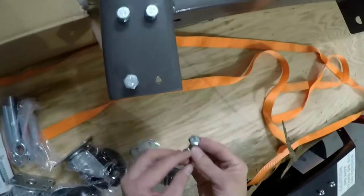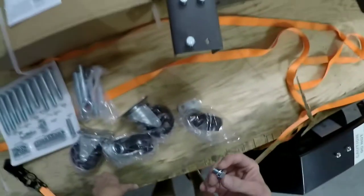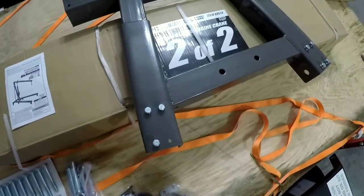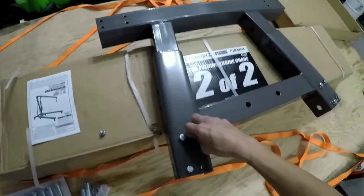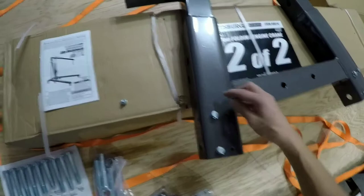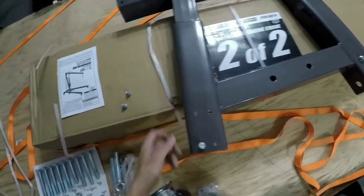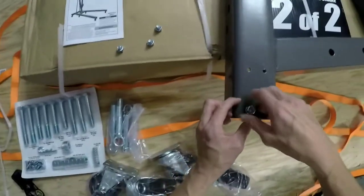Oh my god, these are threaded in now. You know how much easier this makes life? The people who own the previous one, if they're watching this, I know you hate me — because I don't have to go through anywhere near the trouble you had to go through in order to attach these wheels.